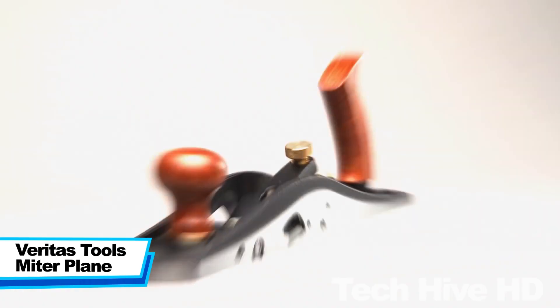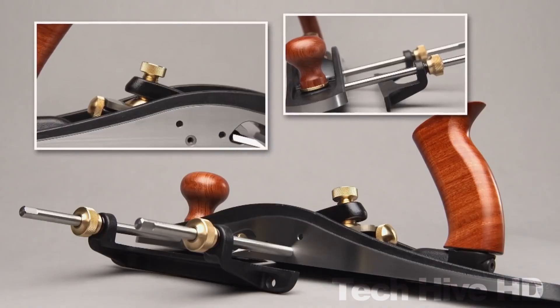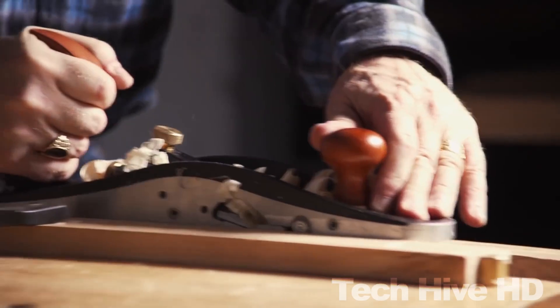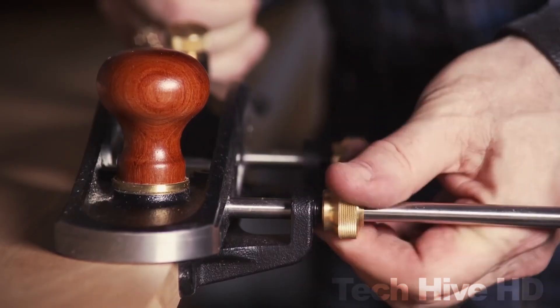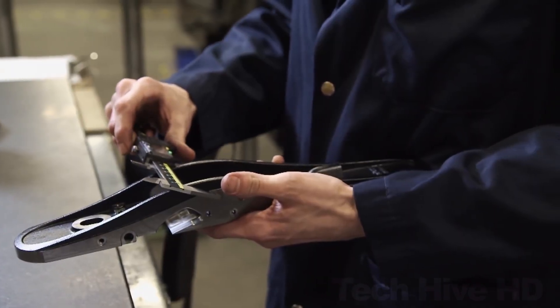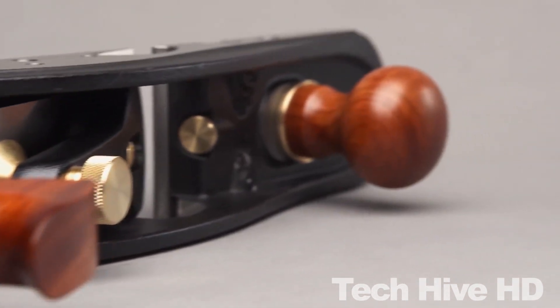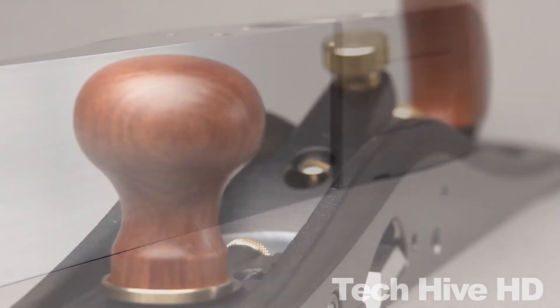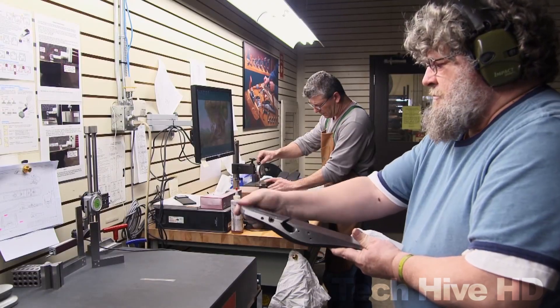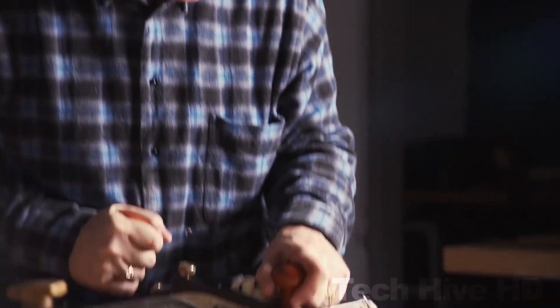The Veritas Tools Miter Plank is a specialized tool that is perfect for woodworking projects that require precise and accurate cuts. Its precision, ease of use, and durability make it a must-have for any serious woodworker who wants to achieve professional-level results. It is made from durable materials such as ductile cast iron and bronze, and features a 20-degree bent angle that is ideal for working with hardwoods. The dimensions are 2.5-inch wide by 1.5-inch high, with a blade that is 1¼-inch wide and 3/16-inch thick, and it weighs a comfortable 1.3 pounds. The Veritas Tools Miter Plank is priced at around $299.